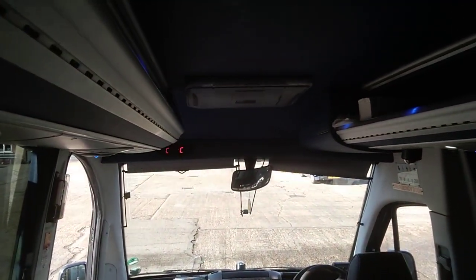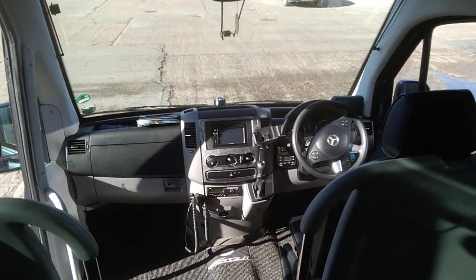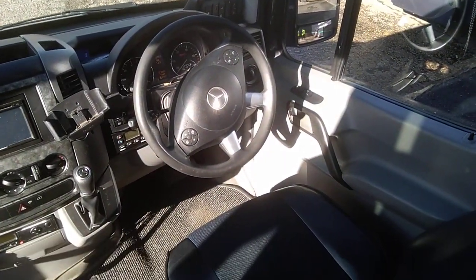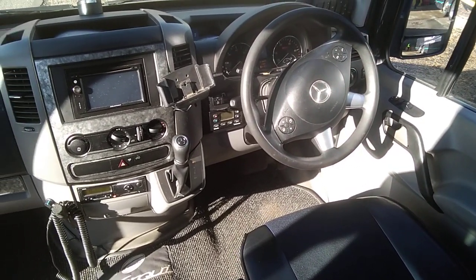There are USB points at every seat. The vehicle is wired for DVD with one monitor, and has a full Blaupunkt multimedia system fitted in the dashboard. What you'd expect from a Sprinter cab — all the controls are there, everything you need, including air conditioning.